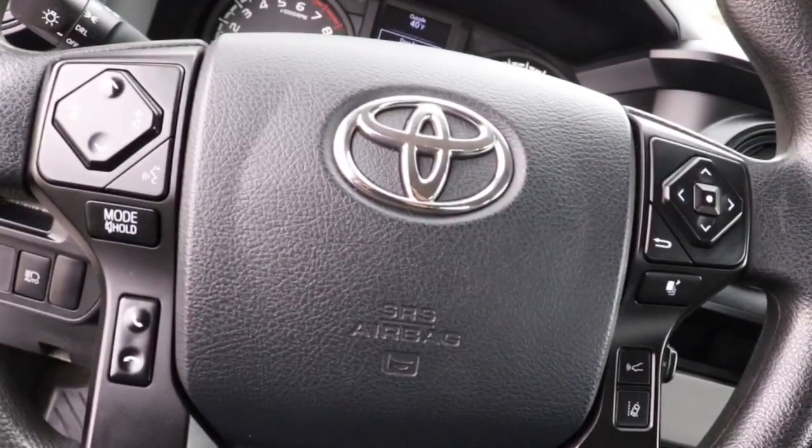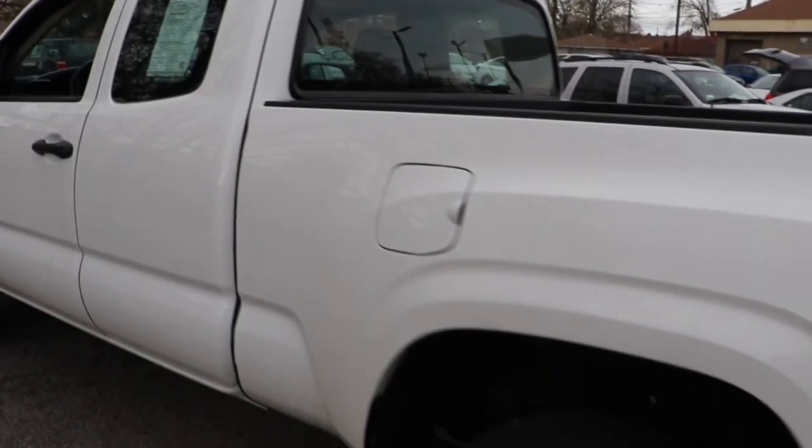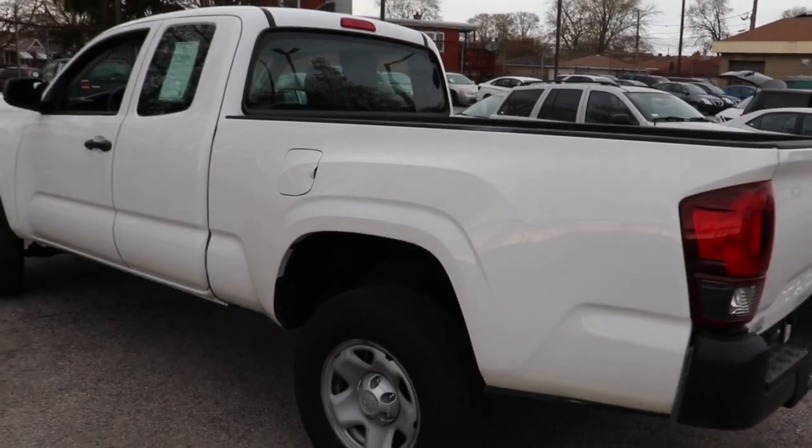These are just some of the great options this vehicle comes with: electronic stability control, power windows, bucket seats, power steering. You need practical, but you want fun. Don't miss out — get the best of both worlds when you get into this super versatile Tacoma.